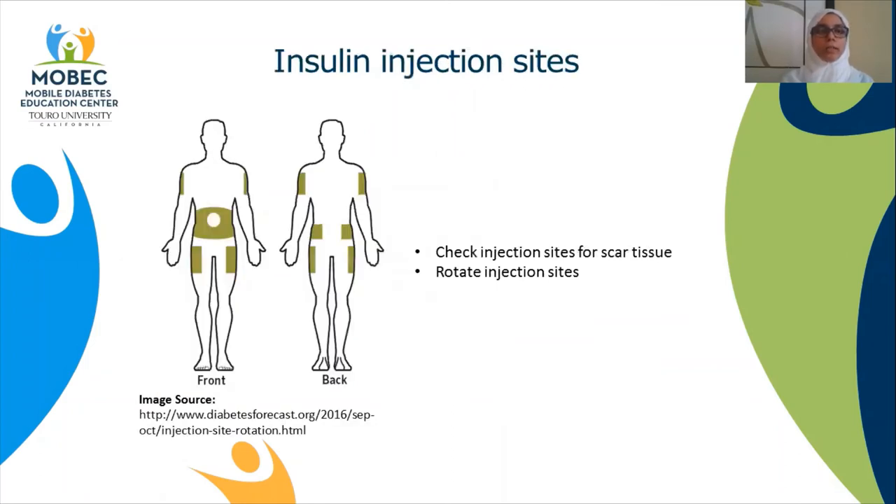Insulin injection sites: Here you see the different locations where insulin can be injected — the lower abdomen at least two inches away from the belly button, the back of your arms, and the outer sides of your thighs. Rotate the insulin injection sites to avoid getting scar tissue, as it can affect the absorption of insulin. Your diabetes specialist will check for any signs of scar tissue at your visit.